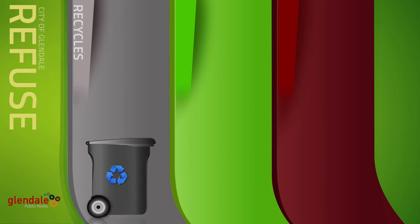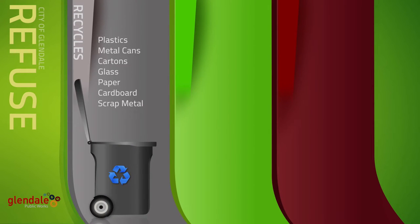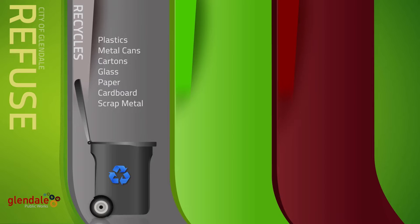The recycling container is used for plastic bottles and containers, aluminum, tin and metal cans, beverage cartons, empty and clean glass bottles and jars, all types of clean paper including post-its, paperback books, frozen food boxes, and flattened cardboard.